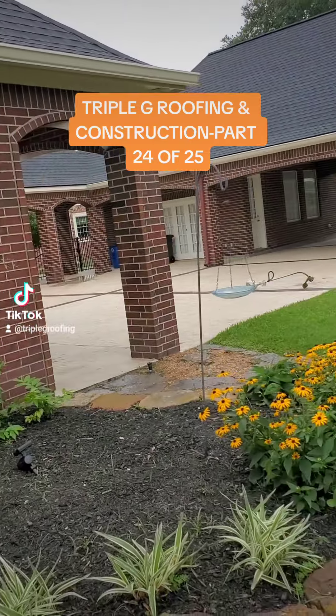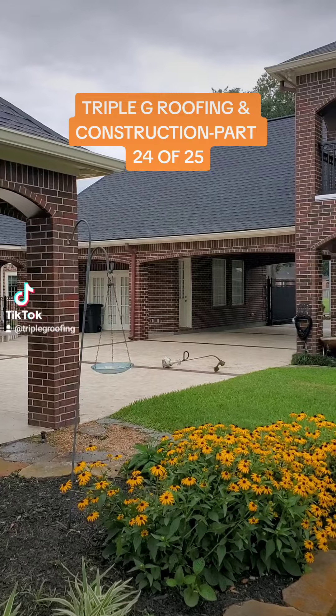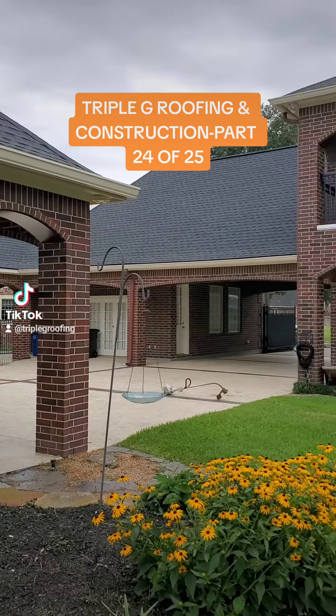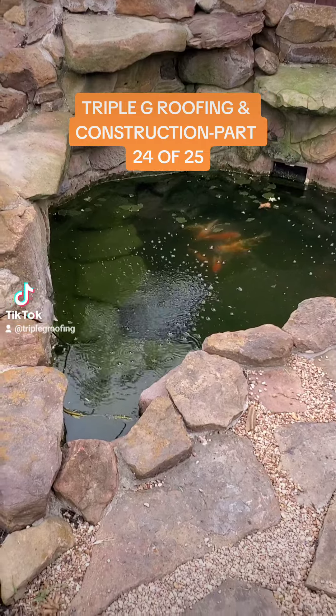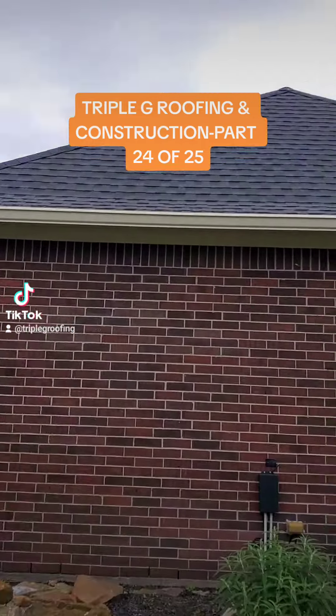Continuation of the back side of the house — I'm going to walk the rest of the way on this one. I just want to show one thing that was most important to this customer and his wife more than anything on the property, and that was this koi pond right here. As you can see, it's right below the roof, which is a steep section.